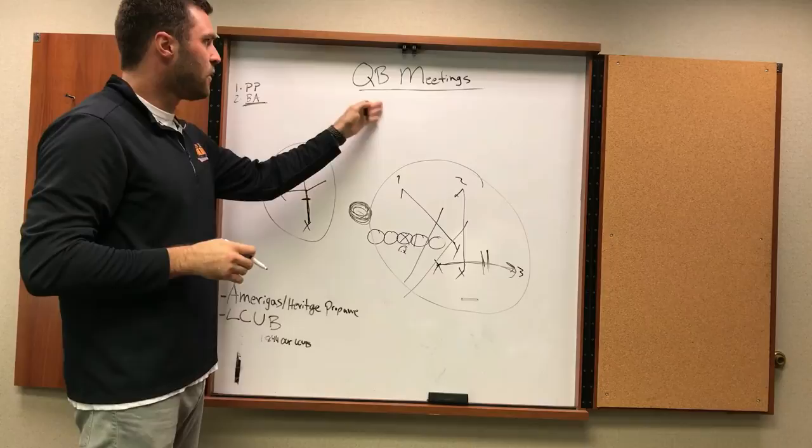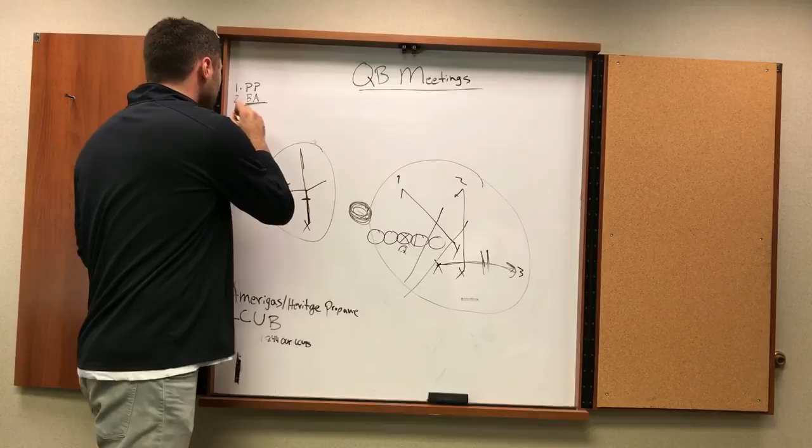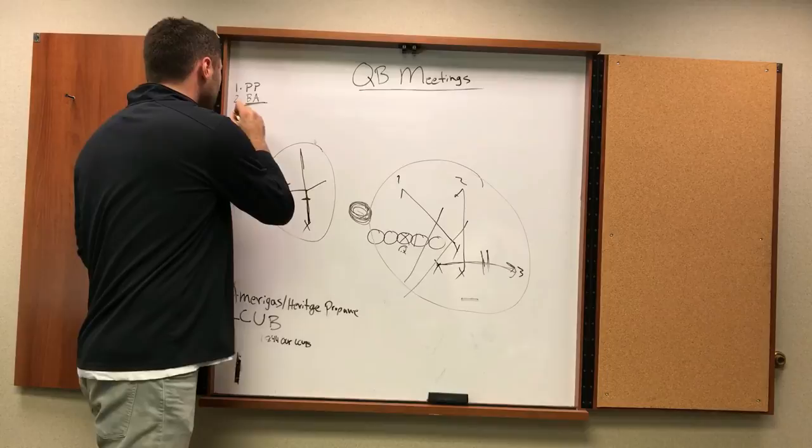Quarterback Meetings — learning how to throw the football, where to throw the football. The next one we'll cover is the third way to read a pass play, which is the most complicated: a PSL, a pre-post-snap look. I'm Eric Ainge and that's your Quarterback Meetings, brought to you by Amerigas, Heritage Propane, and LCUB.